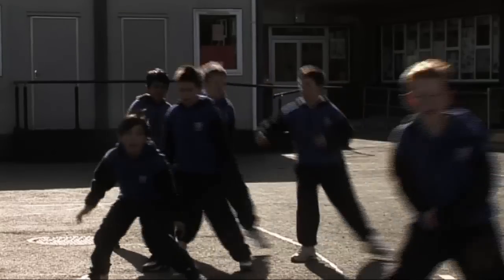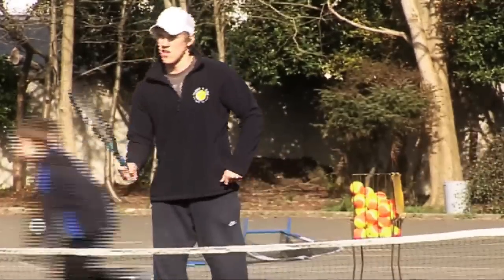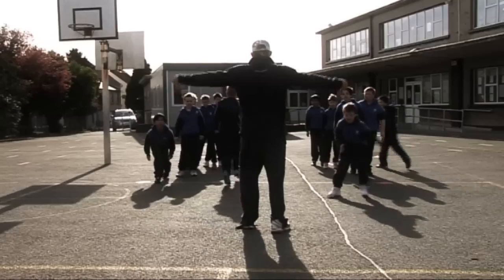Tennis for Kids is a mini tennis programme providing children with tennis for 5 to 11 year olds. It can be played in any size space — it can be played in the schoolyard, it can be played in a hall. It doesn't need a full size court.